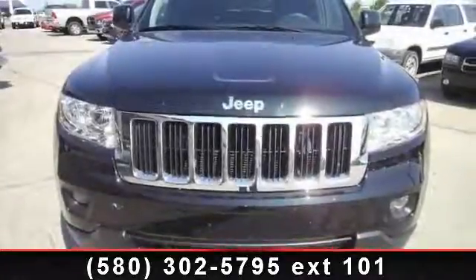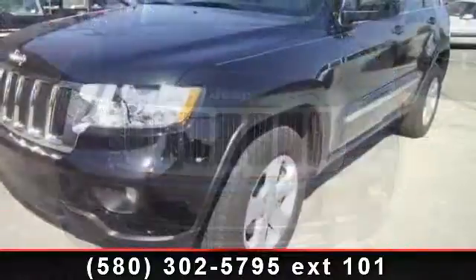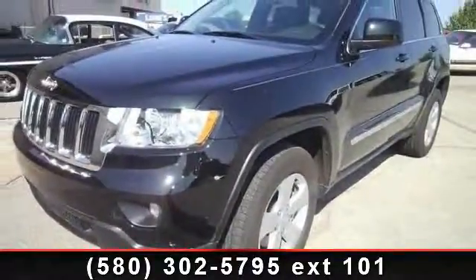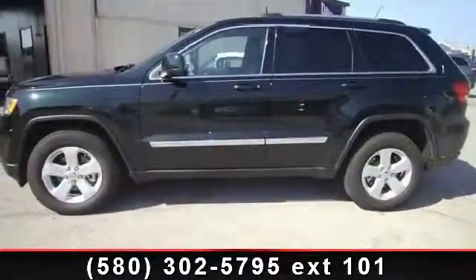Presenting the 2013 Jeep Grand Cherokee Laredo. If you are looking for an automobile with great features, look no further. This vehicle comes with a reliable 6-cylinder engine, connected to a smooth shifting automatic transmission.